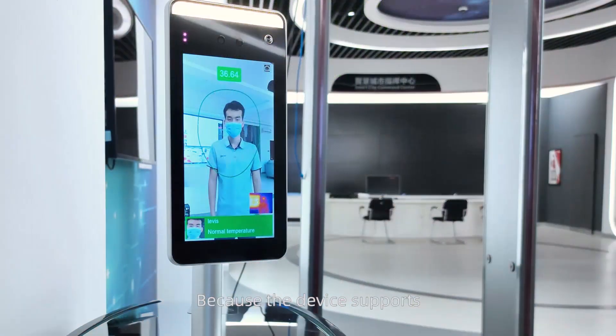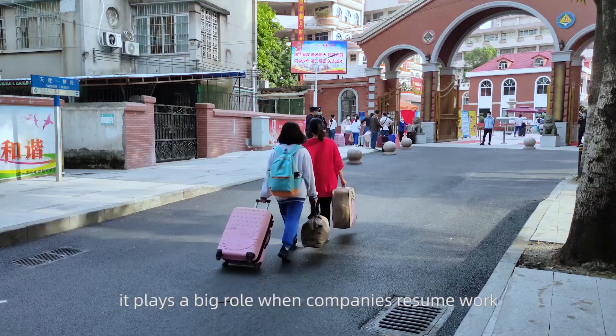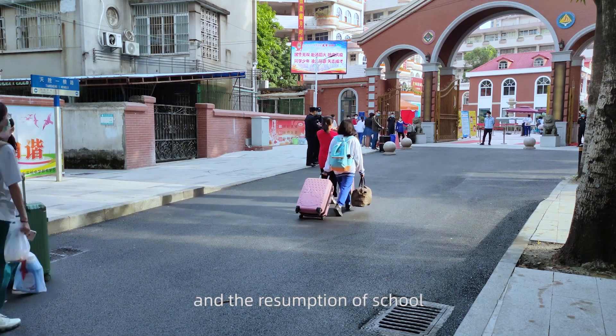What's the wholesale product? AI face recognition and temperature measuring device. With so many face recognition devices out there, why does it become a wholesale product? Because the device supports fast, long-distance, contactless temperature measurement and mass detection, it plays a big role when companies resume work and schools reopen.